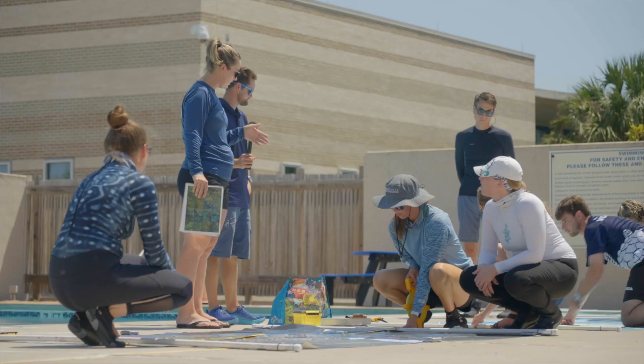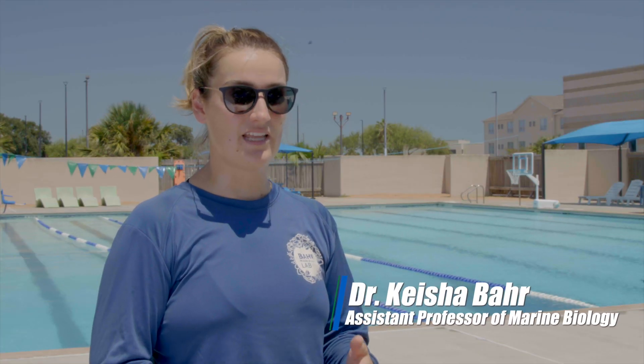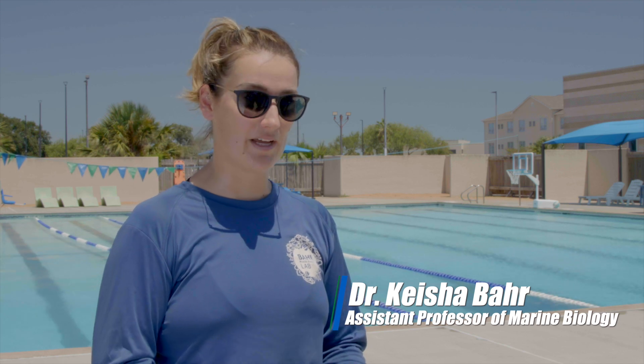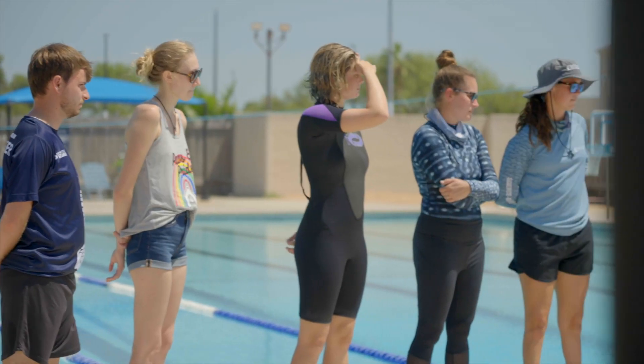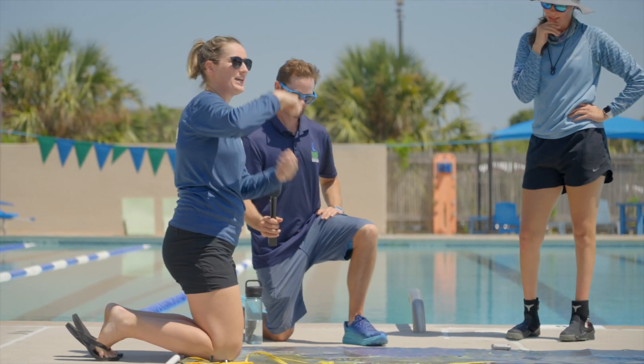Today we are out here at the University pool and what we have is our scientific diver students who have been training and learning more about how to do science underwater on scuba. During this course we are training them on how to do long-term monitoring work of coral reefs.